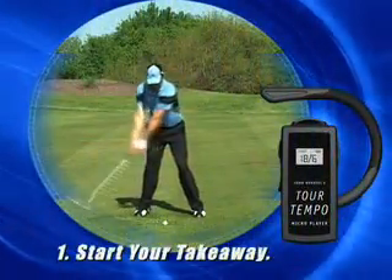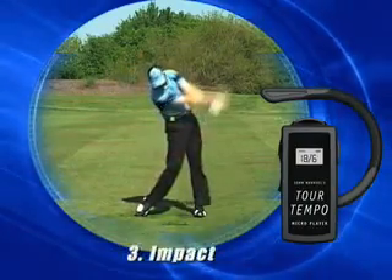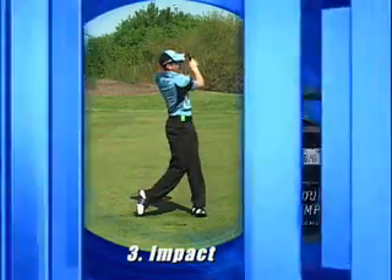John, I think the viewers still have a couple of questions. How exactly does the Tourtempo player work, and is it easy to use? Basically, the Tourtempo Micro Player is a small, lightweight, digital music player that fits securely on your ear. It contains a series of musical notes that are precisely timed to that magical 3 to 1 ratio that my father discovered. These musical notes alert you to start your takeaway, start your downswing, and then the third note lines you up with impact. It's just that easy.